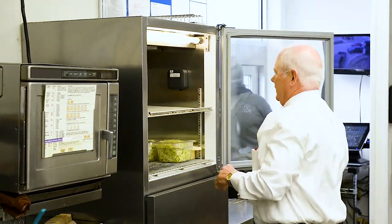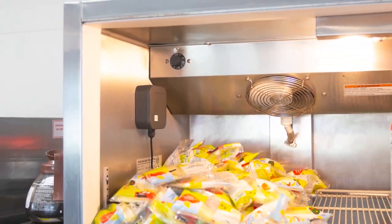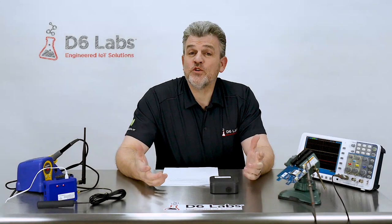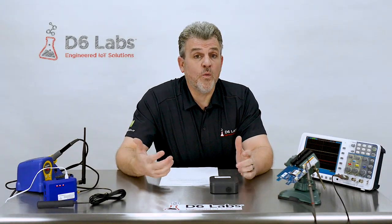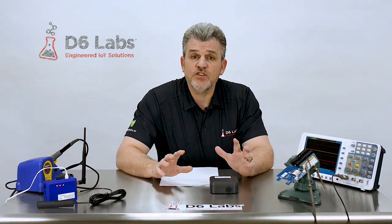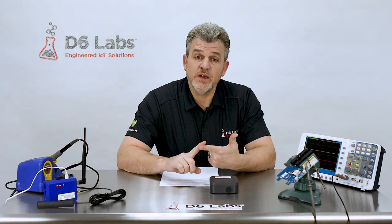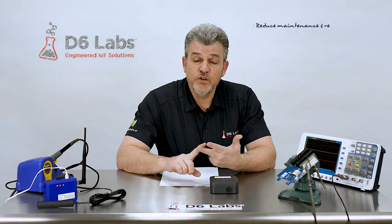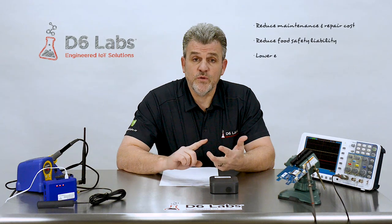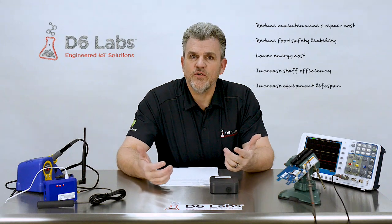The ideal mounting location will vary due to differing designs, but in general, we want to mount the sensor in the back of the refrigerator under the fans or condenser. Now that your refrigerators and freezers are being monitored by a well-designed IoT solution, you'll get instant notification when there are any issues that require your immediate attention. That means over time you're going to see reduced maintenance and repair costs, reduced food safety liability due to improperly refrigerated food, lower energy costs, increased employee efficiency, and an overall increase in the lifetime of your equipment.